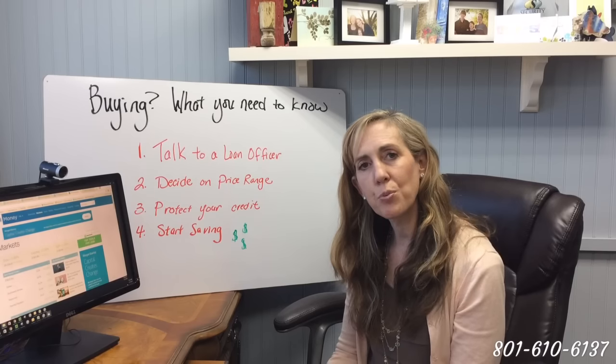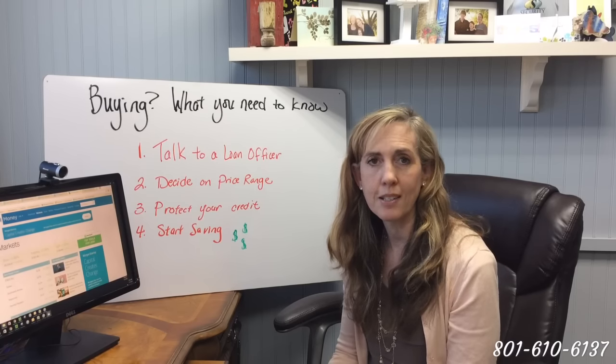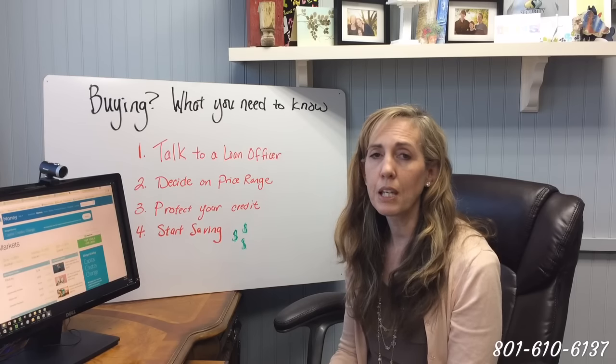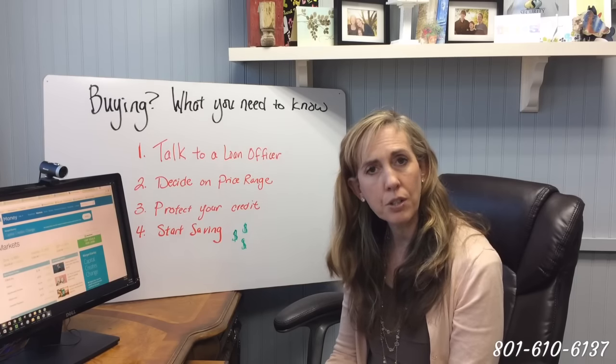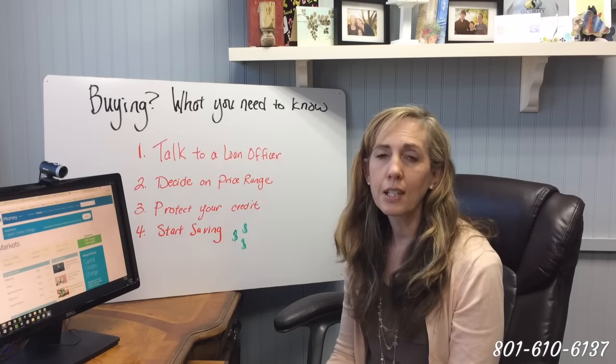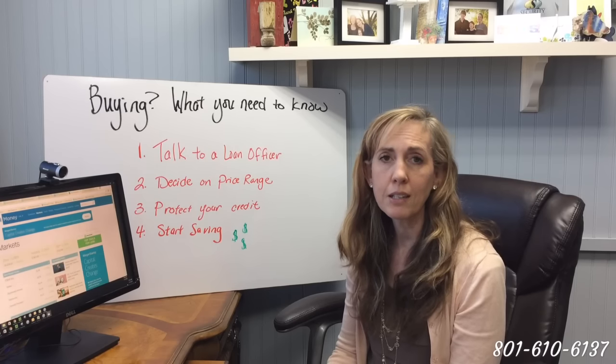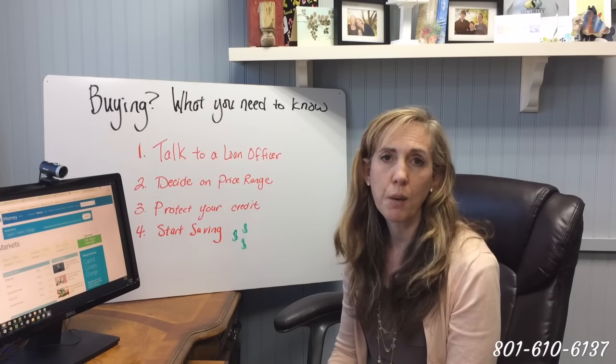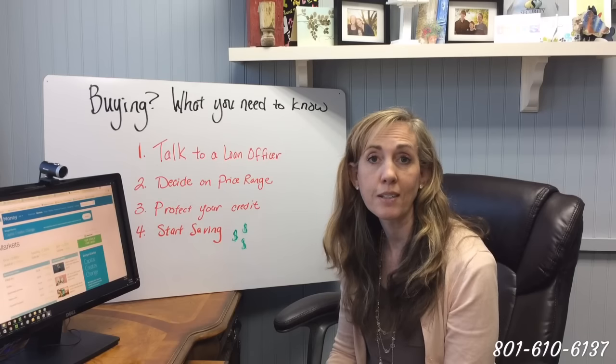Step number three is to protect your credit. This is pretty easy to do. It's simply being careful not to let too many people inquire into your credit, not closing accounts even if they have a zero balance. There are a few things that are easy but can help you get your credit scores up 20, 30, sometimes 40 points.